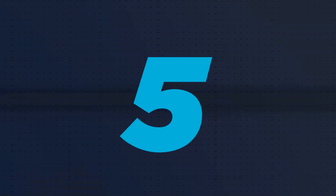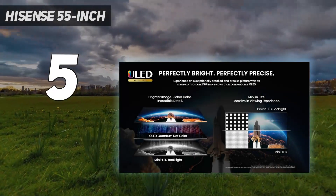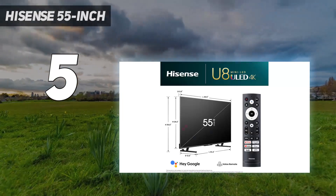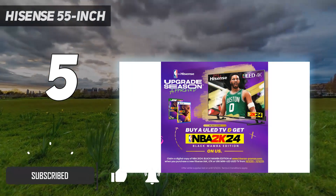Starting at number 5: the Hisense 55-inch. A cheaper mid-range option like the Hisense U8/U8K is great if you want a TV with excellent value. It's a great TV with impressive picture quality in both dark and bright rooms.